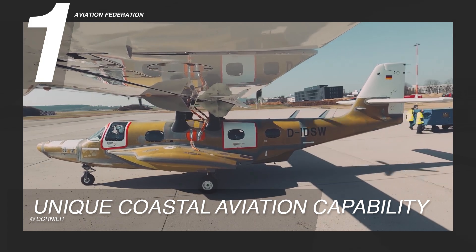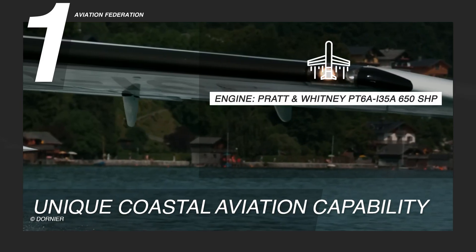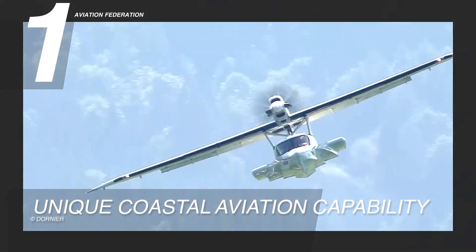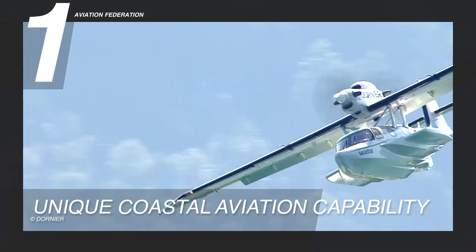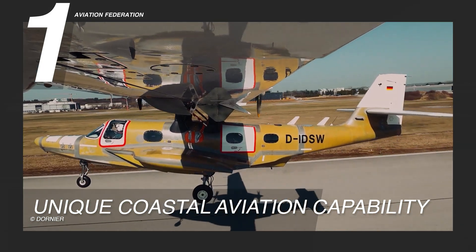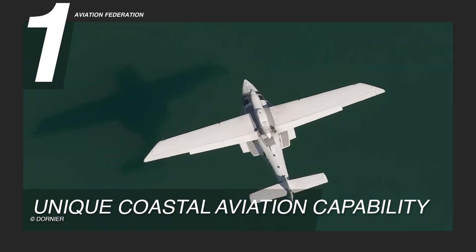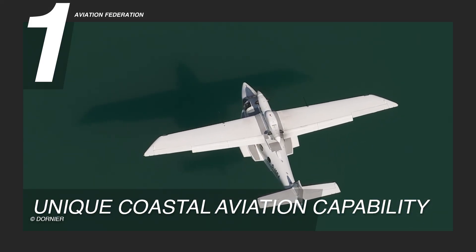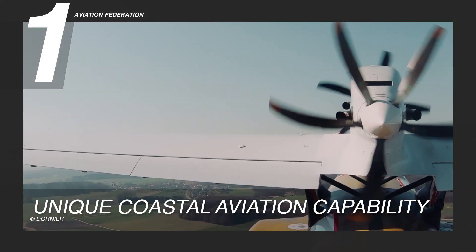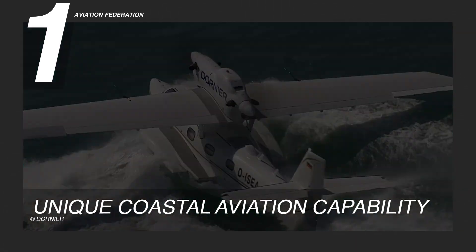The Dornier Sea Star has earned its place in coastal and amphibious aviation by prioritizing safety in every critical system. Its twin Pratt & Whitney PT6A-135A engines, each producing 650 shaft horsepower, are positioned in a push-pull configuration atop the fuselage. This placement dramatically reduces the risk of water ingestion during aquatic operations while ensuring balanced thrust and improved directional control, especially in the event of single engine failure.